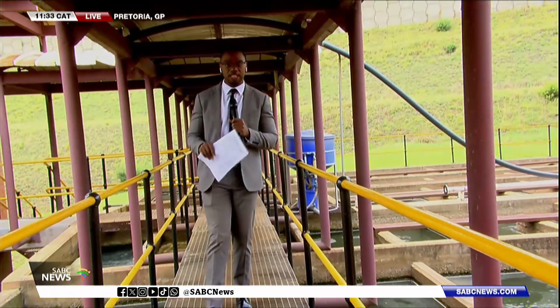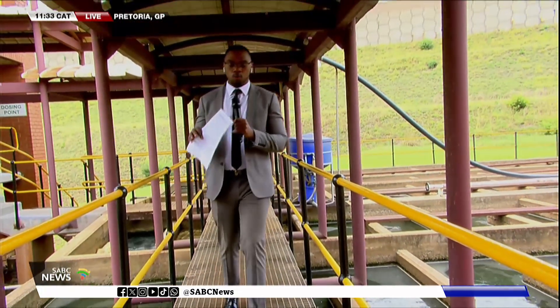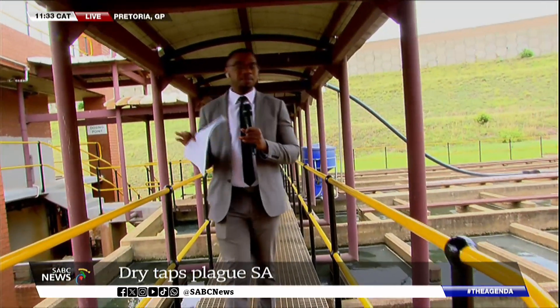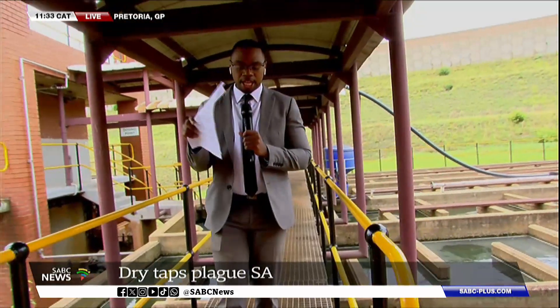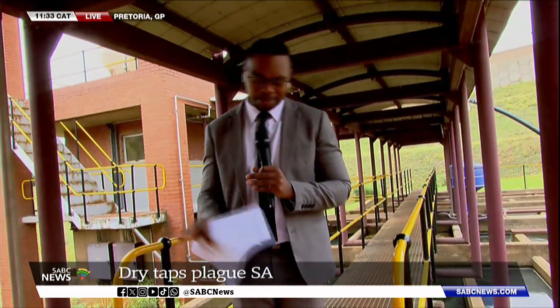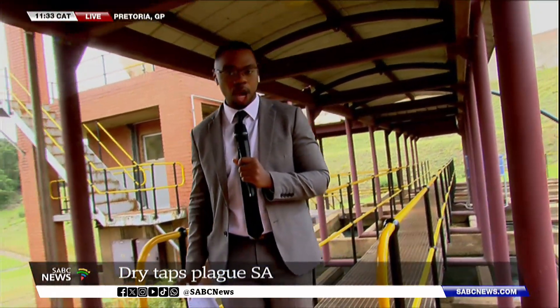We continue with our sharp focus today on water, and now we take you to Ayanda Nyati who's at the water purification plant in Rietvlei — this is in Pretoria. Ayanda, you're at an essential facility that ensures clean and safe drinking water. Take us through the latest. We're at the Rietvlei dam, which is one of several water management facilities, and the work being done here is quite phenomenal.